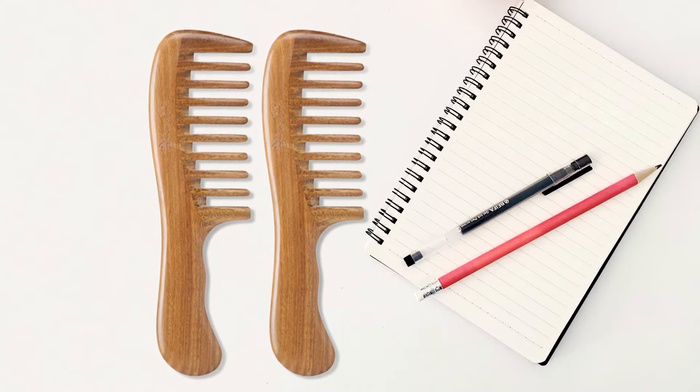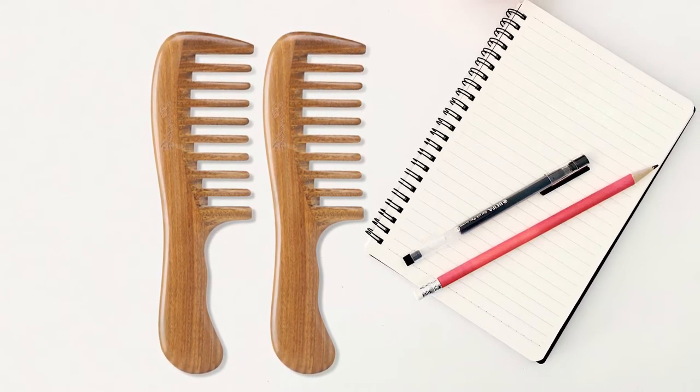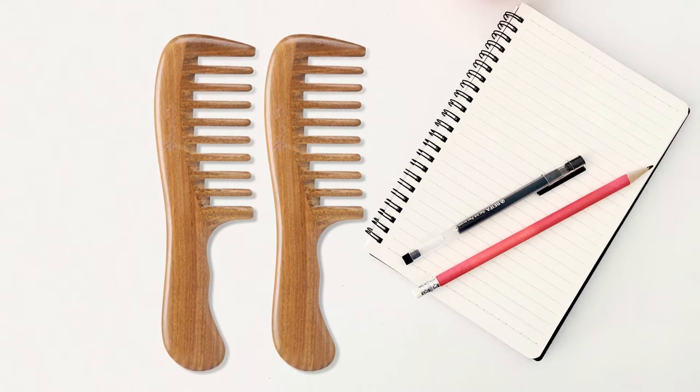No snag, no static, no frizz — reduces hair breakage and split ends, and is perfect for naturally wavy hair.